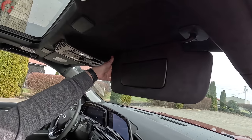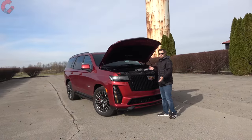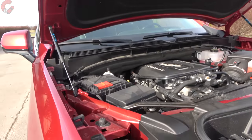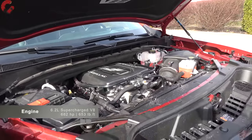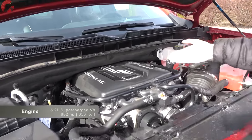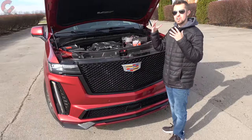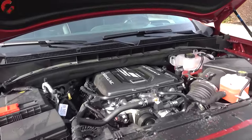Before heading out on the road, let's look under the hood — this engine is really what makes the V so special. It's a 6.2-liter supercharged V8 with 682 horsepower and 653 lb-ft of torque — an absolutely insane engine, hand-built by one person just like the Corvette. Essentially you're getting a really high-power Corvette engine. So what's it like when you mash a Corvette and an Escalade together? Let's get on the road and find out.